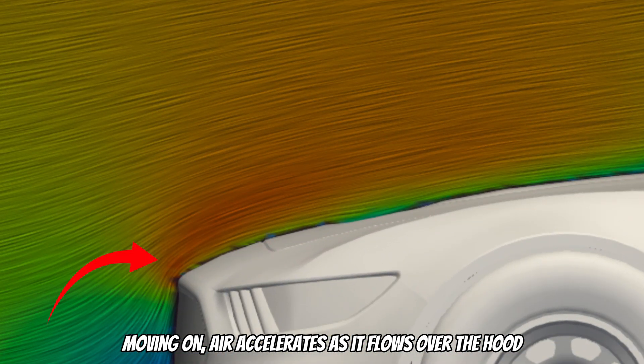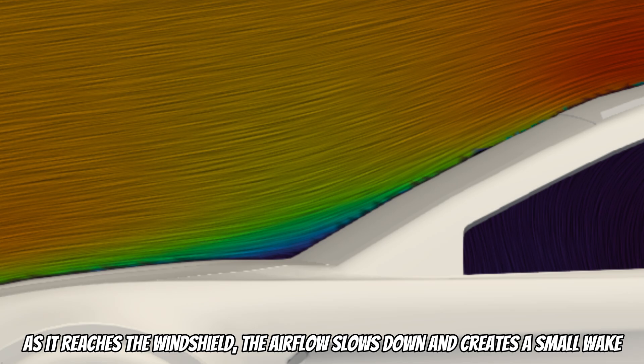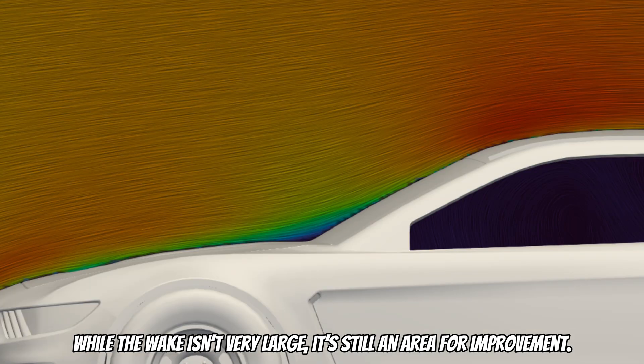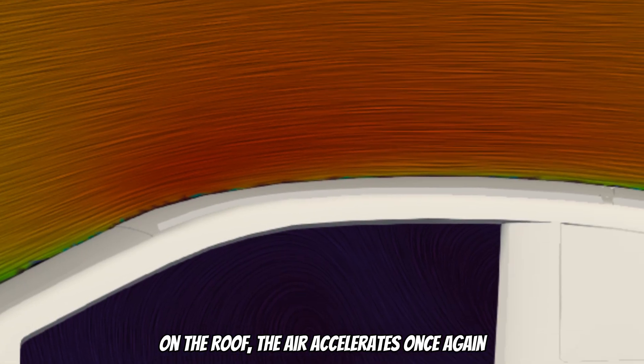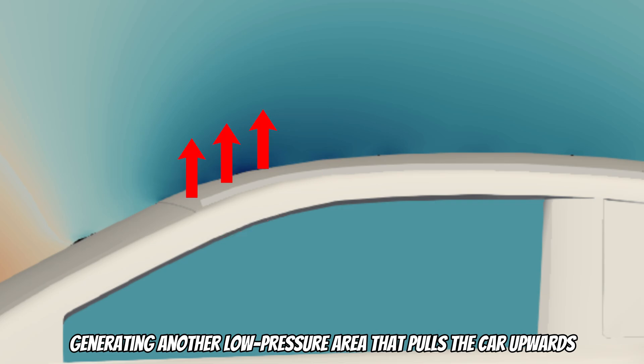Now let's go back to the aerodynamics. Air accelerates as it flows over the hood, creating positive lift, which is not ideal for stability. As it reaches the windshield, the airflow slows down and creates a small wake. While the wake isn't very large, it is still an area for improvement. On the roof, the air accelerates once again, generating another low-pressure area that pulls the car upwards.